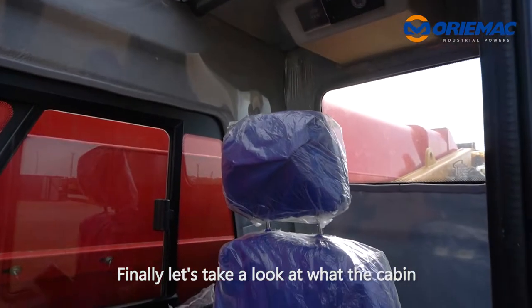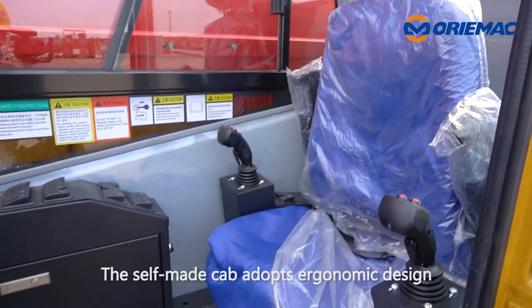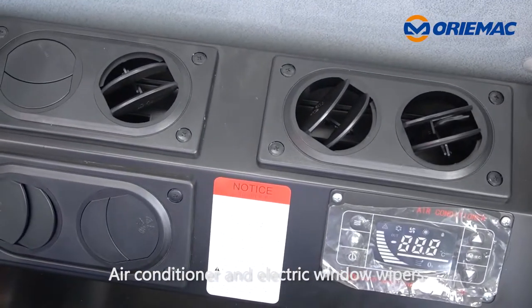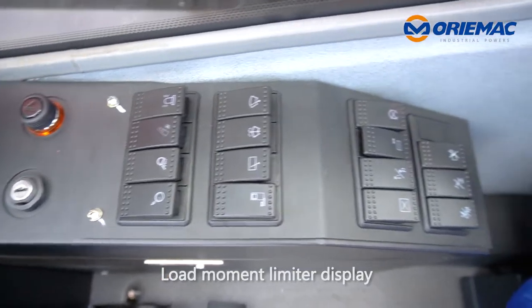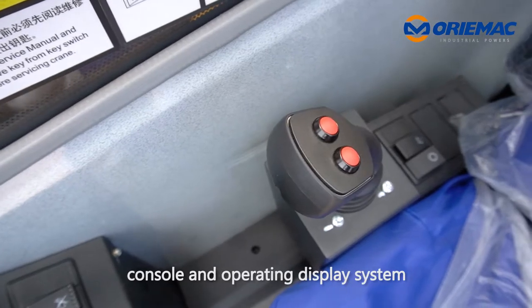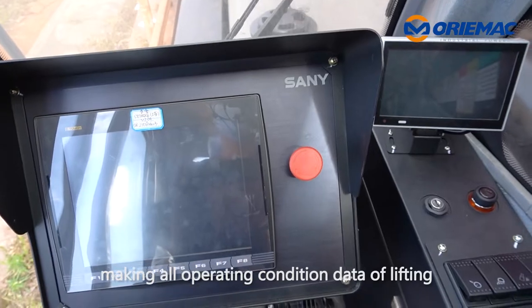Finally, let's take a look at what the cabin and operator's cab offer. The SafeMade cab adopts an ergonomic design with air conditioning and electric window controls. A Load Moment Indicator display is configured to achieve a combination of crane control and operating display system, making all operating conditions clearly visible.